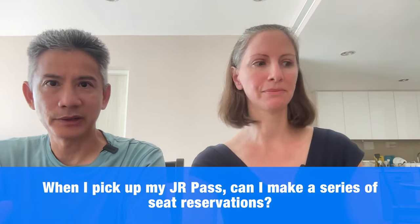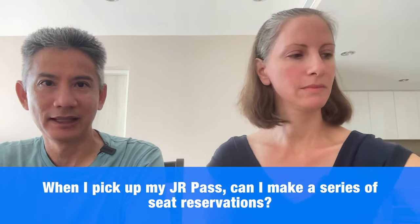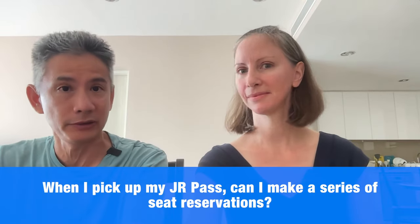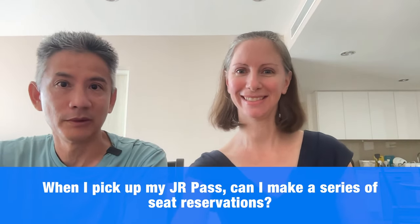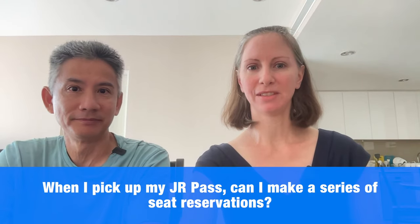One great thing about the JR Pass is that if you reserve a seat and miss your train, it's not a big deal. You can just get on the next train — either go back to the office for a new reservation or travel in the unreserved car. You can also just go to the ticketing office and say you missed your train, and they'll book you on the next one. If you want to just travel unreserved, you can do that too.